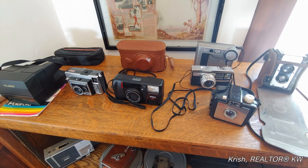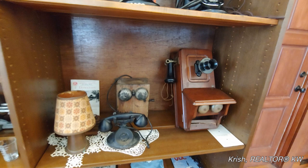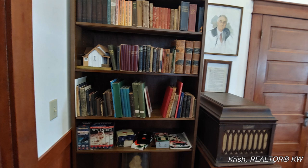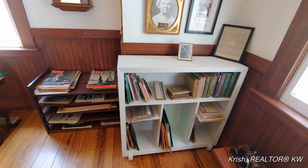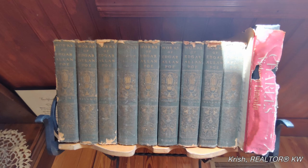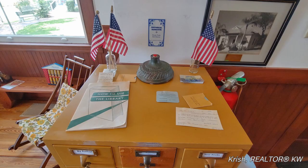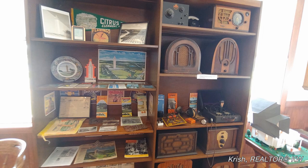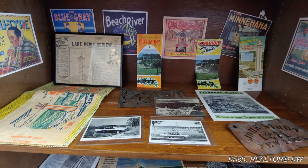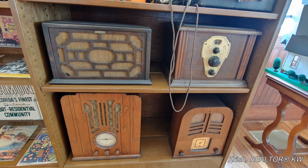Inside the library there are many artifacts. As we go inside, you'll find old newspapers, camera and videography equipment, old books of Claremont history, and even Edgar Allan Poe books. Items such as a library card catalog, tons of citrus marketing materials, and old radios.